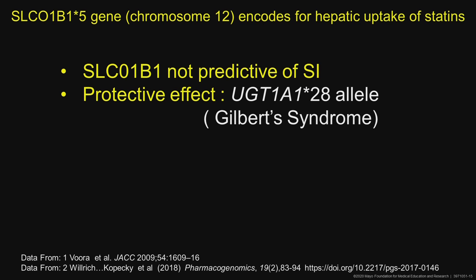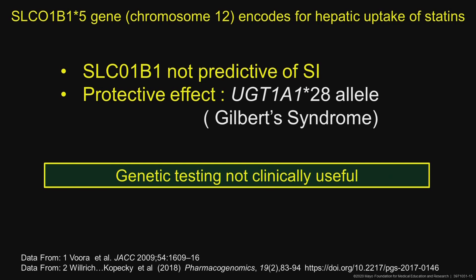— the UGT1A1 allele — you actually had a protective effect; you didn't have as much statin intolerance. So overall, genetic testing is not clinically useful, especially now that the statins are generic.